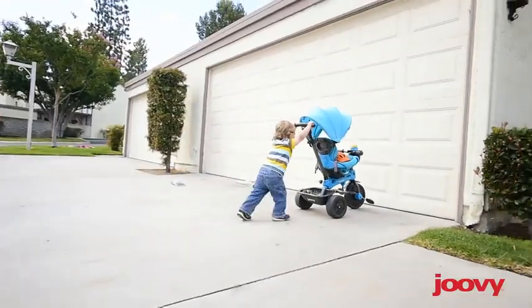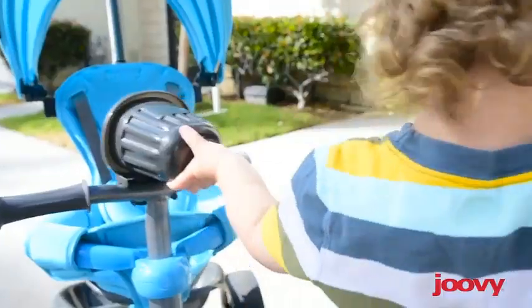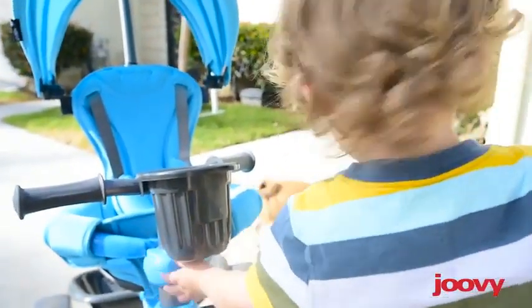Juvie Tricycu 4.1 Kids Tricycle with 4 stages, featuring extra-wide front tire, removable and adjustable parent handle, safety harness, machine-washable seat pad, and retractable canopy. Pink.